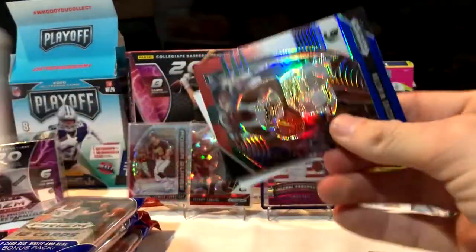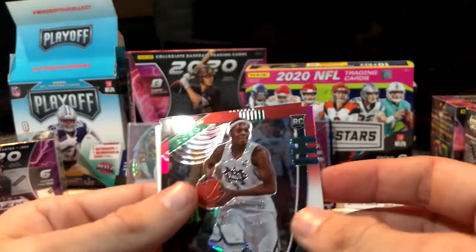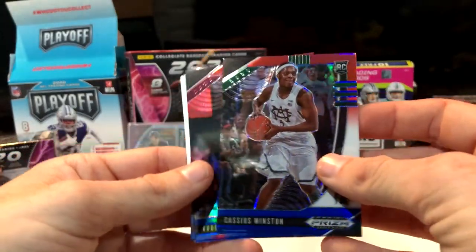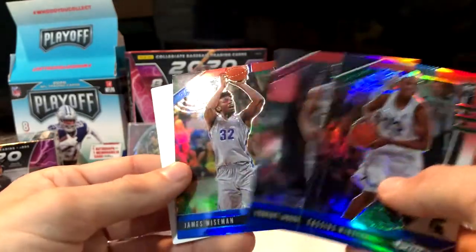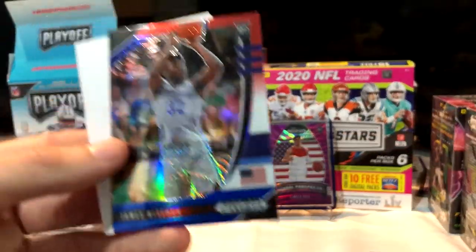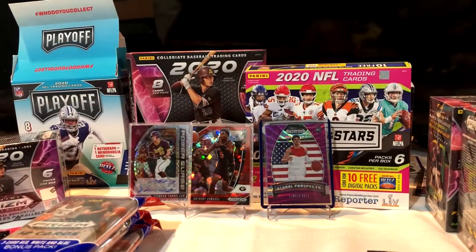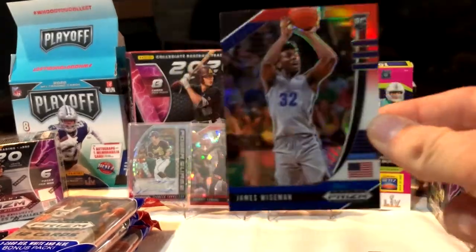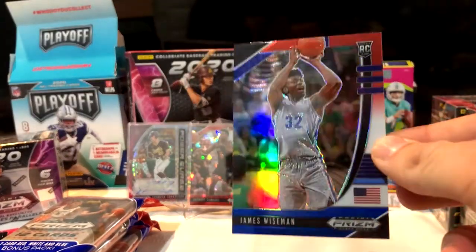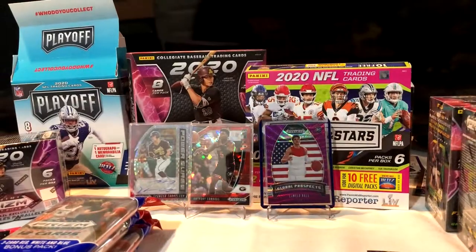Red White and Blue time — little filler card at the end. I thought I saw Wiseman for a second... and sure enough it's a Wiseman! Let's go! That filler card was wrong — that's a beautiful card right there. Wiseman is probably the best center in the draft without a doubt.